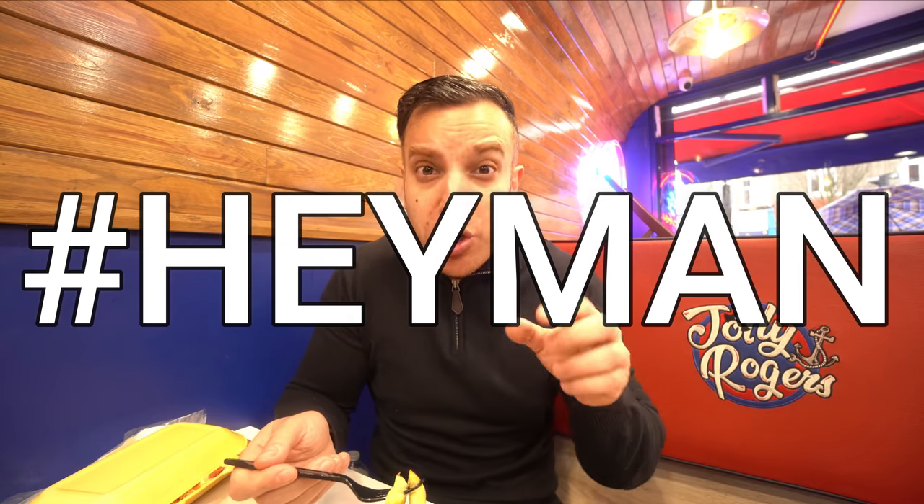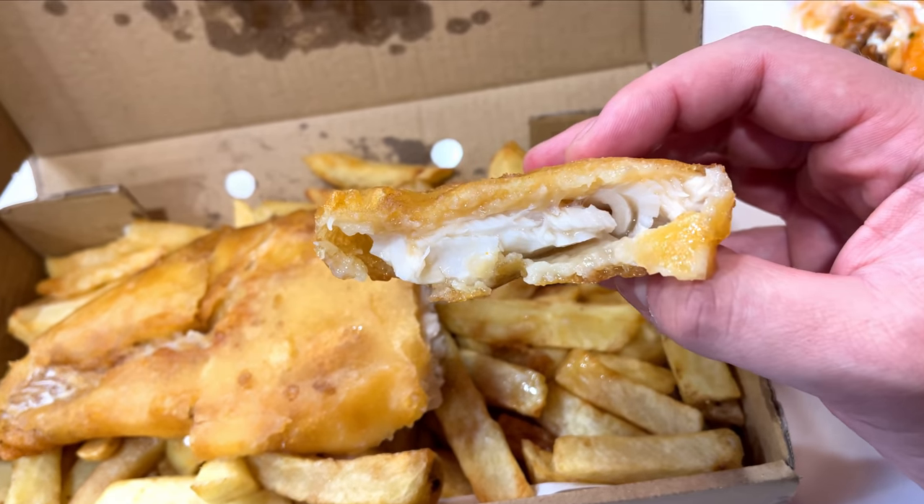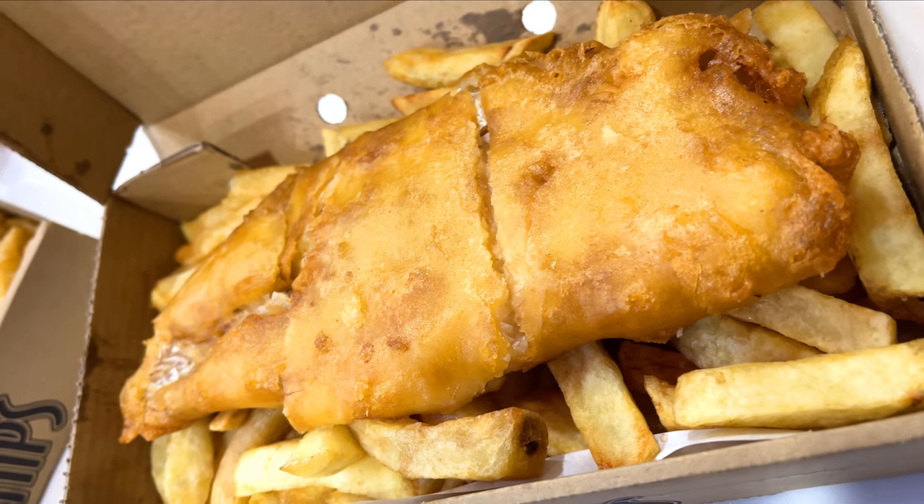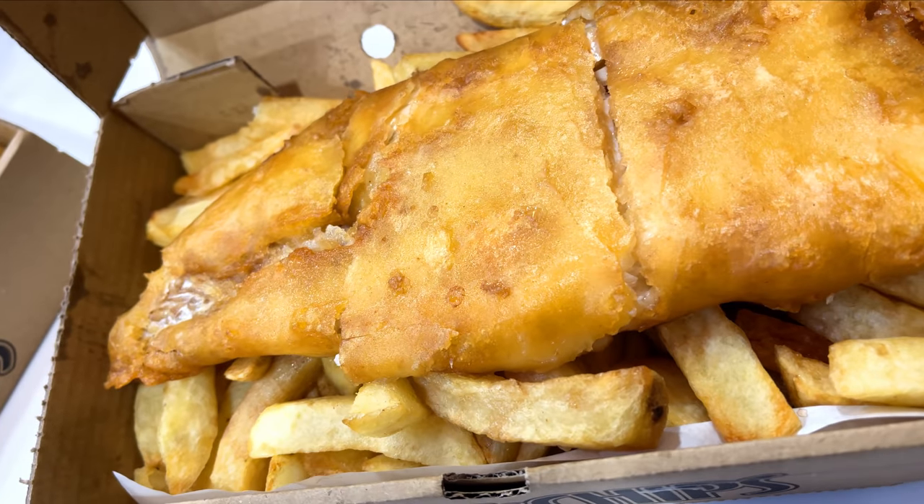That fish is really good. I've got a load of salt and vinegar — I'm a bit of a sucker for that on the fish — but the fish is still coming through. The batter is quite crispy and quite thin. I don't like batters that are too thick where you can't taste the fish at all. Here I've got a really good ratio between the batter and the fish.